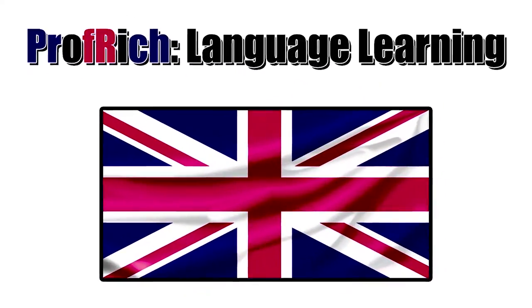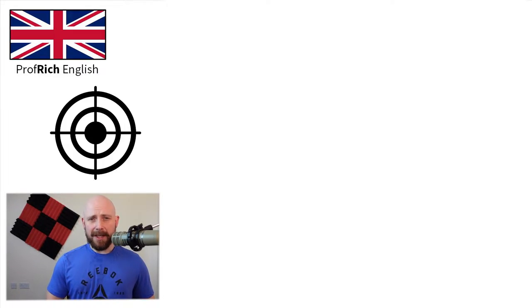Hello everybody, my name is Professor Rich and this is another military vocabulary video — English for specific purposes — and today we're looking at weaponry and vocabulary related to weaponry. Let's begin by talking about pistols.